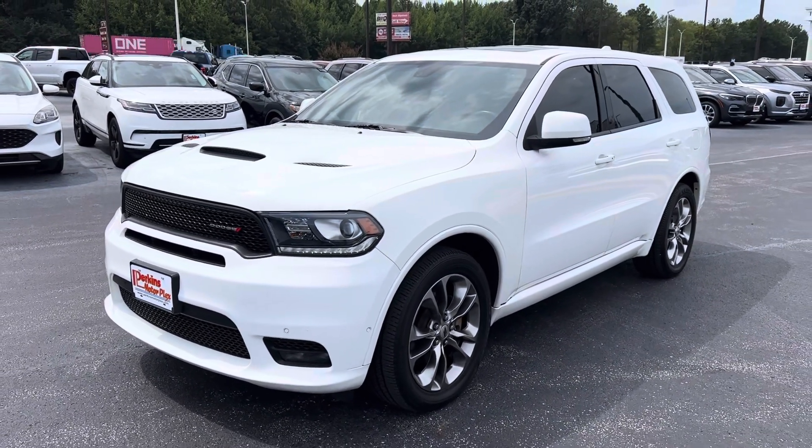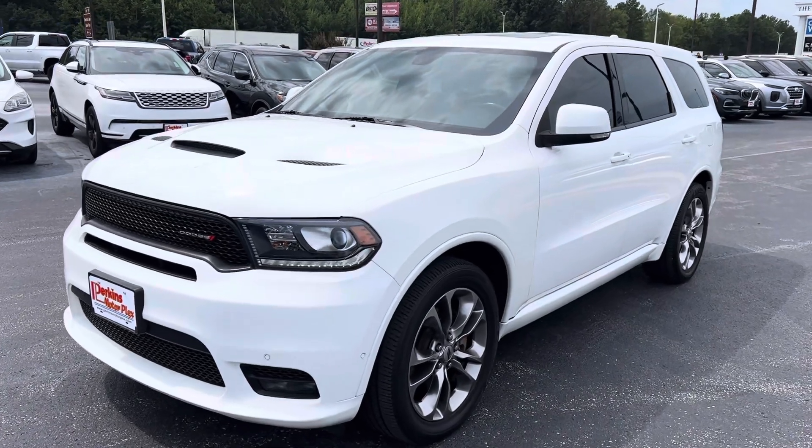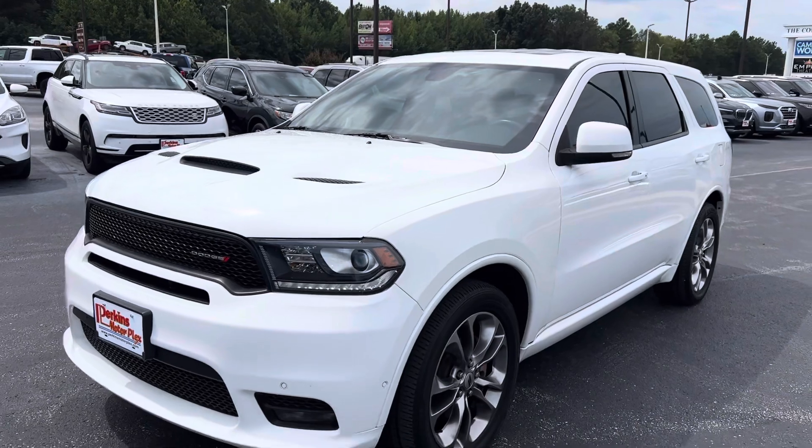Hey guys, Sean at Perkins Motorplex in Jackson, Tennessee. Here she is, the 2019 Dodge Durango RT. This thing is absolutely beautiful.